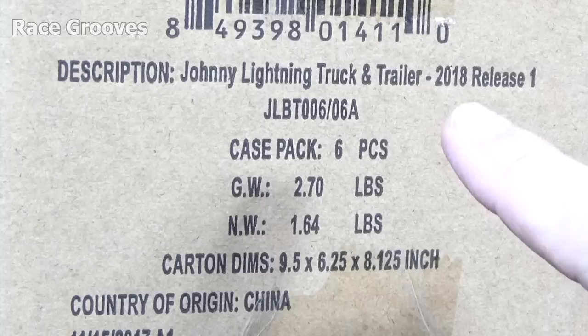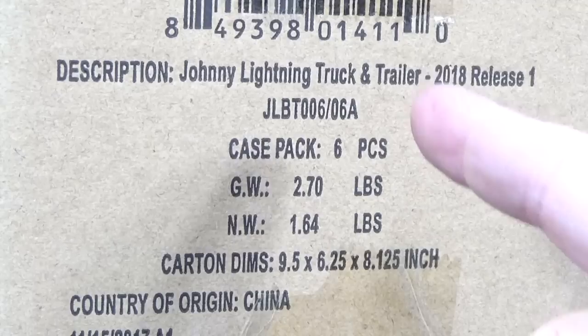Welcome to Truckin' Tuesday by RaceGrooves. Round 2 sent me some Johnny Lightning Truck and Trailer. Check it out — 2018 Release 1. It's the very first release of their Truck and Trailer packages.